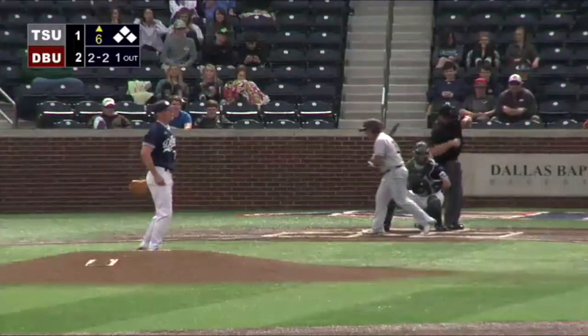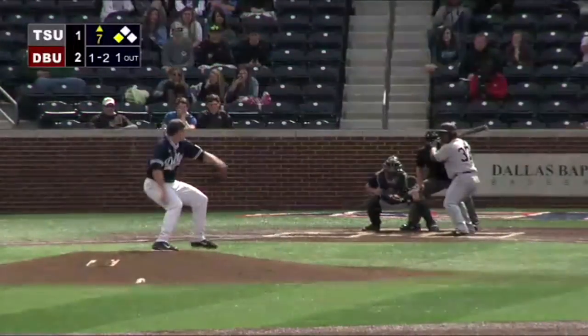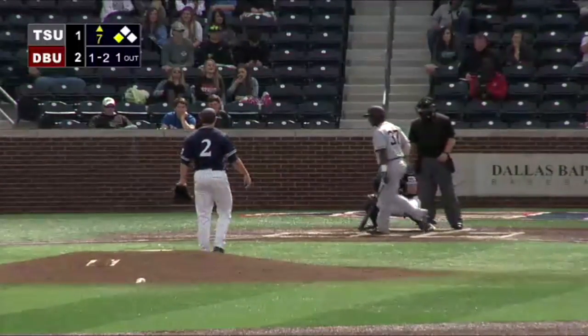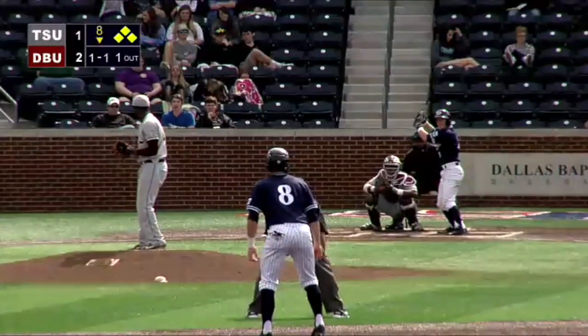Two-two pitch — curveball, called strike three. Slider, called strike three. Throws it right at the knees — five strikeouts in the last two games.